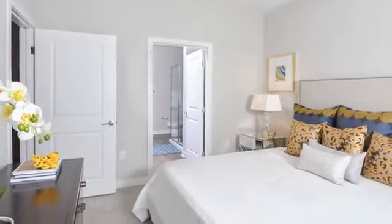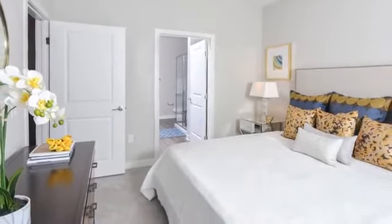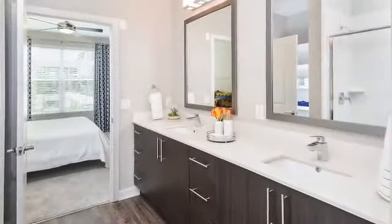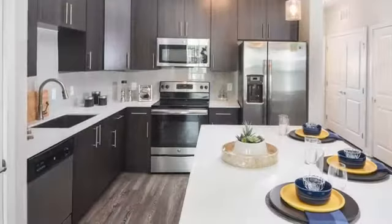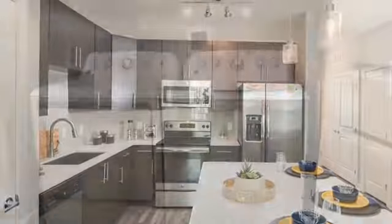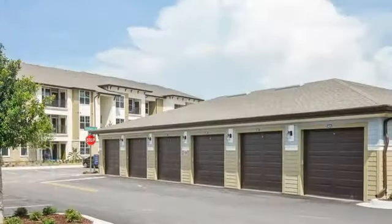You'll find that we have some of the largest one, two and three bedroom residence units in the area. With seven floor plans to choose from, there's one to suit every need. Your spacious kitchen will have high-end finishes, quartz countertops and pendant lighting. You can select the options that fit your unique lifestyle.